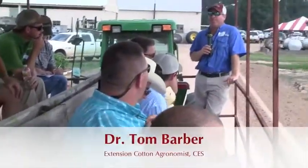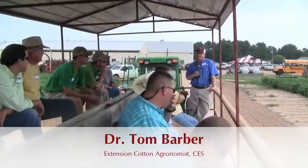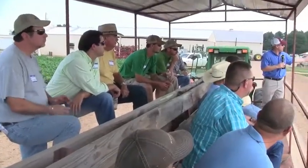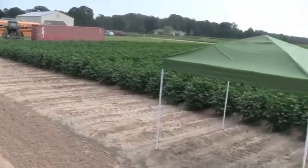We've got one of the earliest crops we've ever had this year. We had cotton planted in March, which is crazy, I've never seen that before. This cotton was planted in April, to my recollection, but as you look out there, you'll see a lot of blooms towards the top of that plant, and that's kind of what we're seeing statewide.